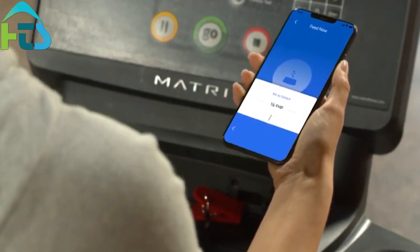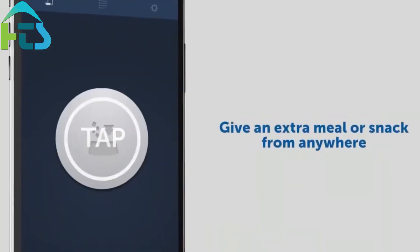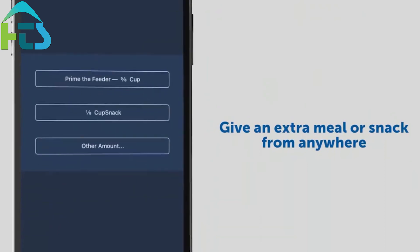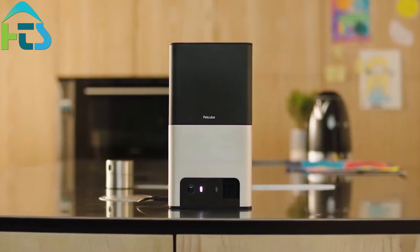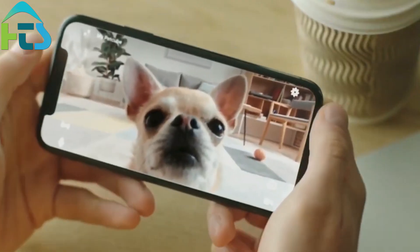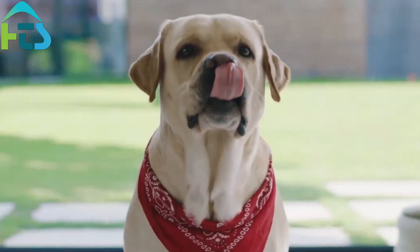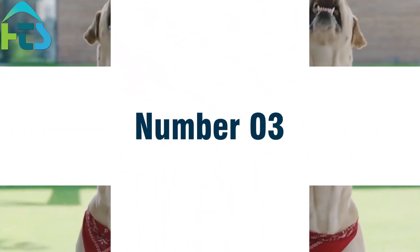Number 2: Automatic Feeding and Watering Systems. Smart homes also have automatic feeding and watering systems, which are especially useful for busy pet owners. You can set a schedule for your pet's meals and water, and even dispense them remotely from your smartphone. This ensures that your pet is well-fed and hydrated, even if you're not at home.